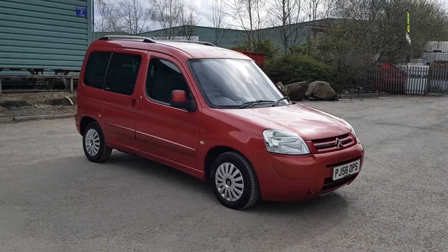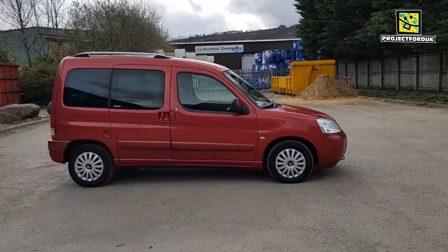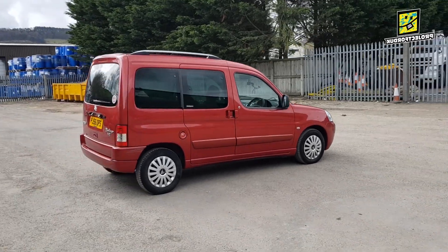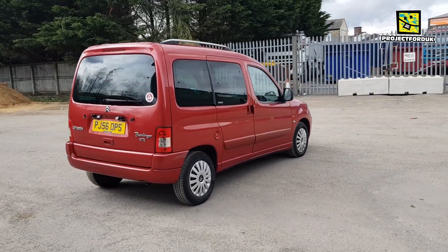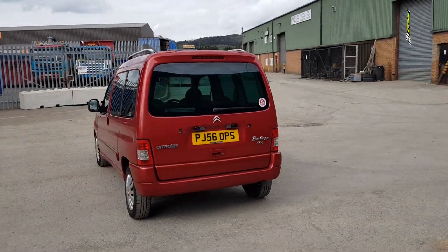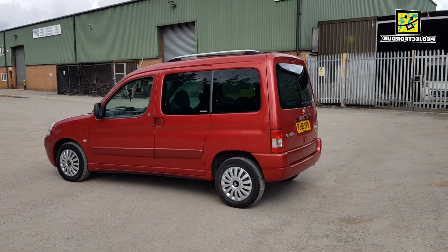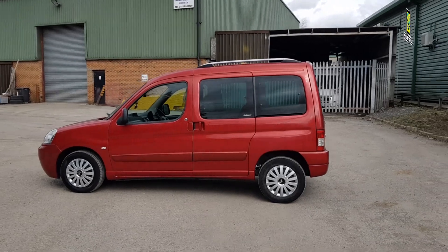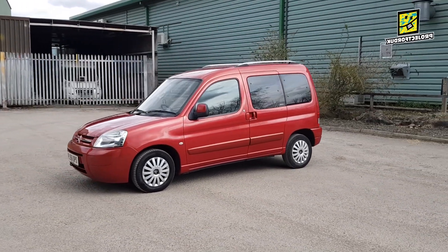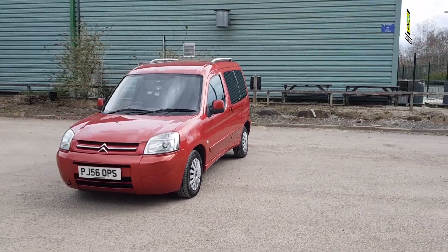Right guys, a bit of fun today as I walk you around the car I drive on a daily basis. It's a 2006 Citroën Berlingo Multispace 1.6 HDi XTR. There's a funny story about this car before I get going - about 16 years ago when I was 18 I had to drive one of these brand new down to London when I just started selling cars. I remember driving it down the motorway to Crawley thinking 'who'd buy one of these?'